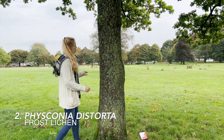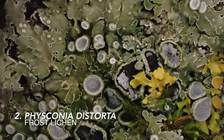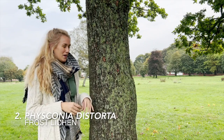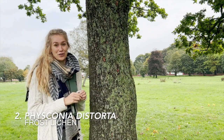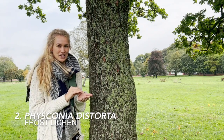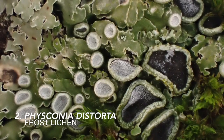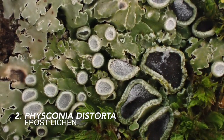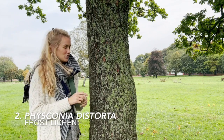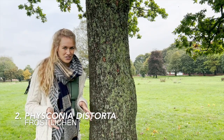This oak tree here supports my second species of lichen, and it's one of the frost lichens called Fisconia distorta. This lichen is really beautiful and has this lovely leafy green thallus, and it's peppered in fruiting bodies. When you look really closely, you'll see that it looks like the lichen has been sprinkled in ice and sugar — and that's where it gets the name the frost lichen. Within this park I've recorded three species of frost lichen, so this is one of the many species that contribute to the overarching biodiversity of the site.